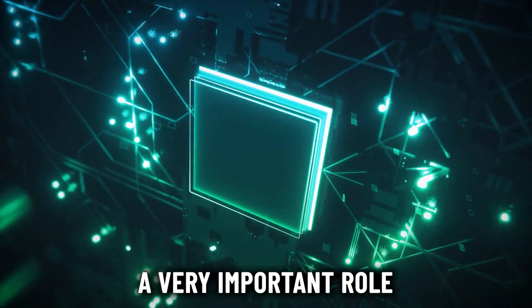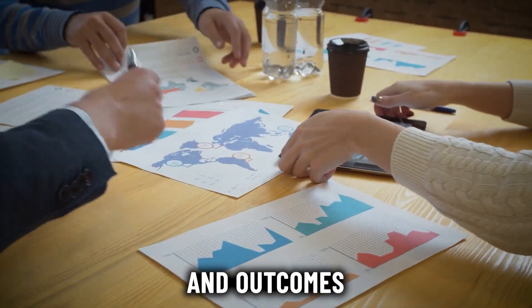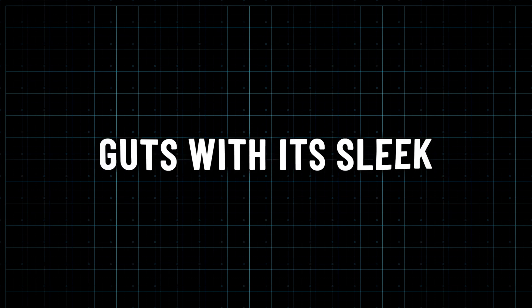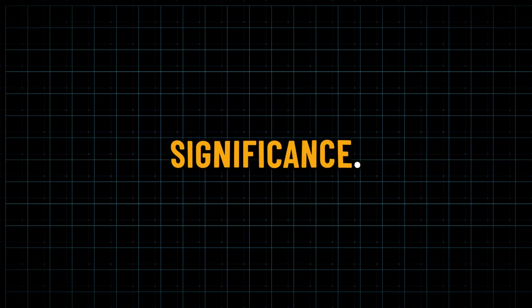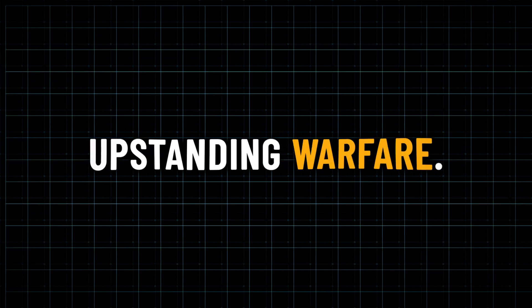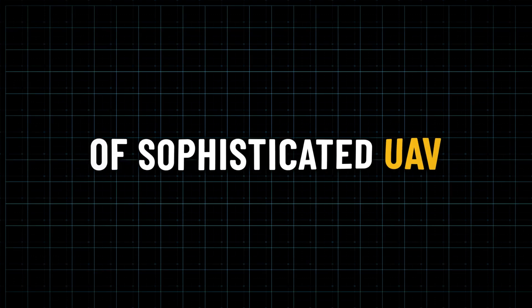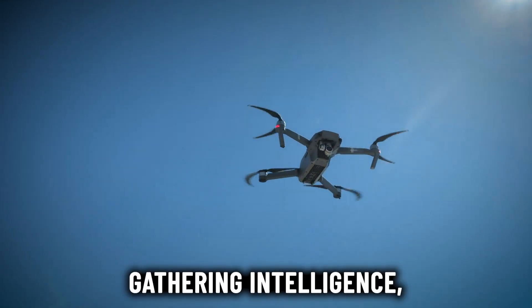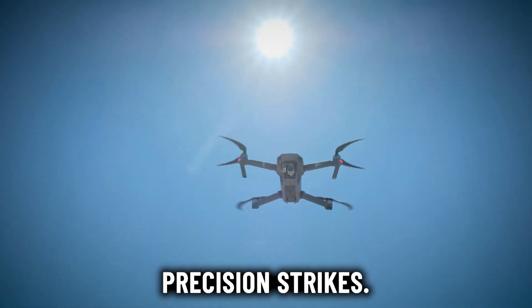And there you have it — a glimpse into the world of the Sky Dragon UAV and what it means for China's military. With its sleek design, advanced technology, and strategic significance, this drone represents the cutting edge of modern warfare. As tensions continue on the global stage, the development of sophisticated UAVs like the Sky Dragon highlights the importance of staying ahead in the military tech race — whether for surveillance, intelligence gathering, or precision strikes.